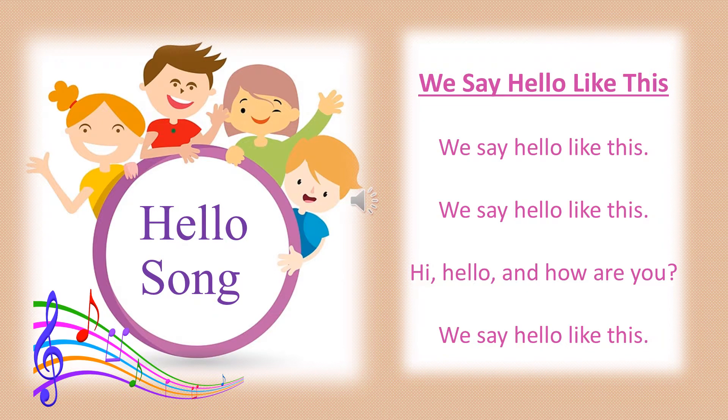Let's get out our waving hands and sing the hello song. We say hello like this, we say hello like this. Hi, hello and how are you, we say hello like this. Let's do it one more time. We say hello like this, hi, hello and how are you, we say hello like this.